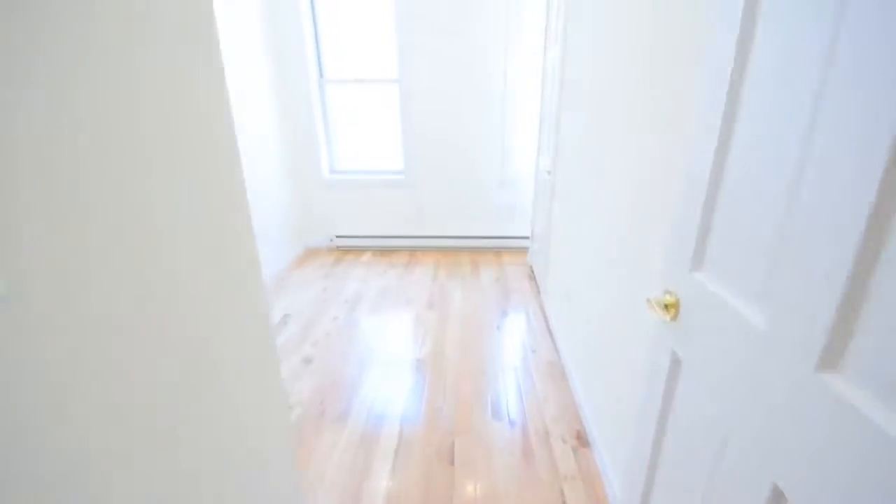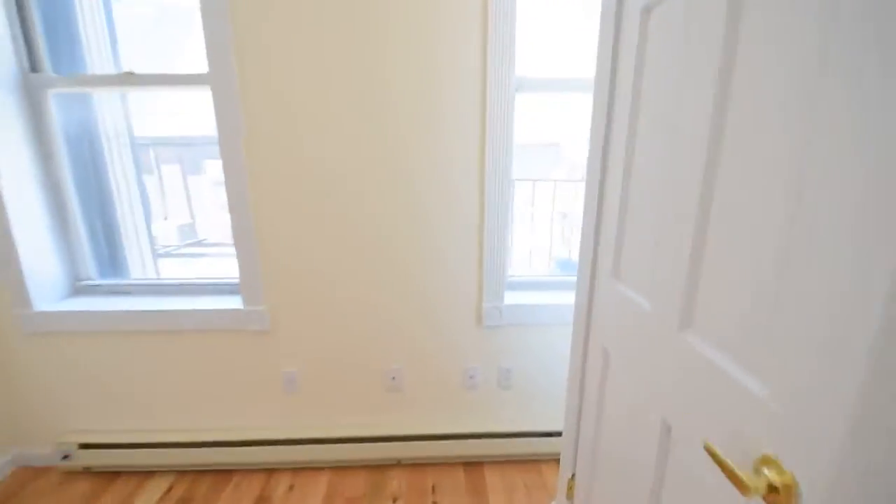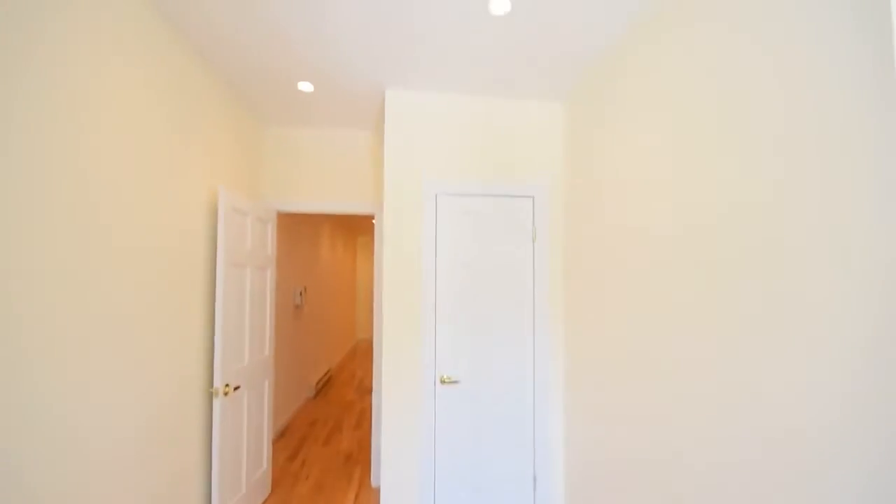This is the second bedroom here. A little bit smaller than the one up front, but definitely will fit a queen. Two large windows. Complete sunlight in both of the bedrooms. Large closet.